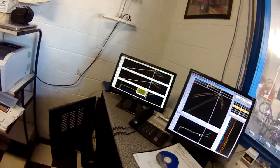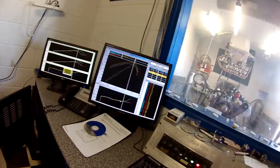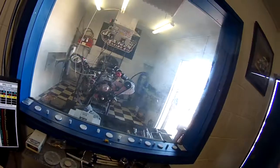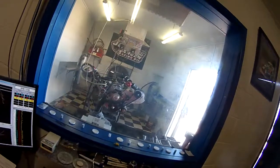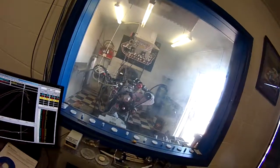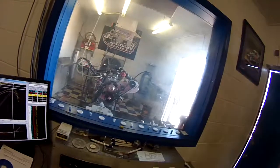We've still got a little bit to go — we're trying to sort out this slippage problem. At 12 psi boost it should make a thousand foot-pounds of torque and a thousand horsepower, which is not bad for a 540 cubic inch engine on pump gas.